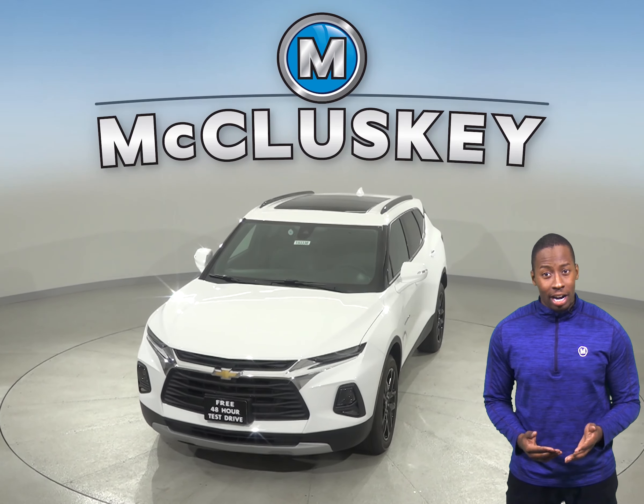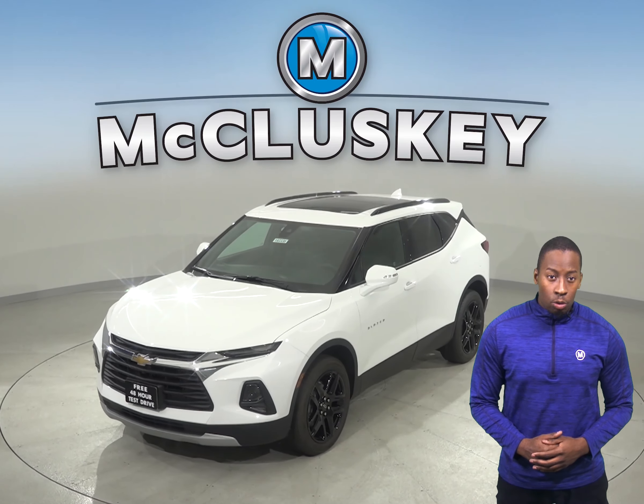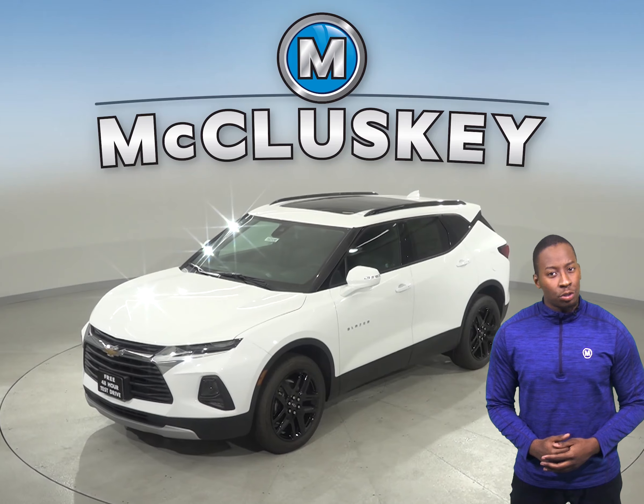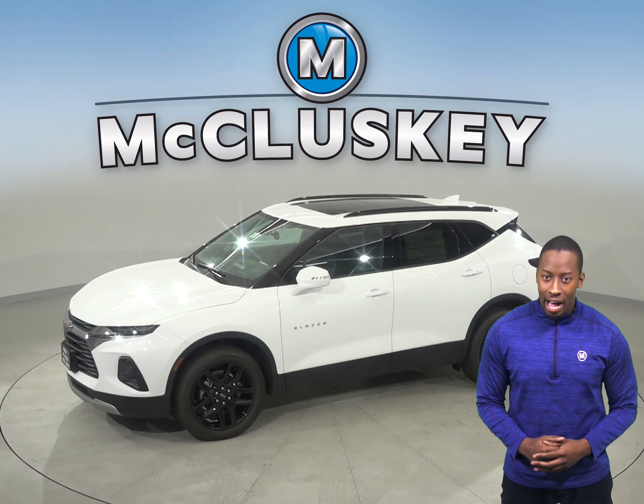The Chevrolet Blazer RS and Premier trim offers available forward automatic braking, which uses forward-mounted sensors to warn the driver of a possible collision ahead. If for whatever reason the driver does not react,